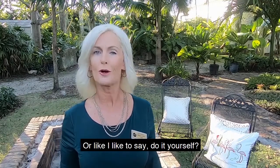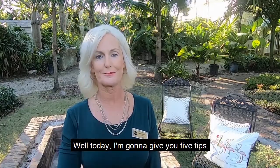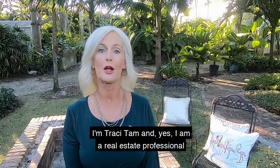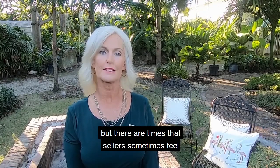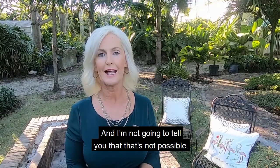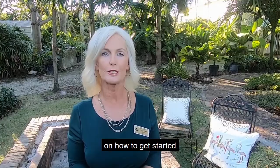Do you want to sell your house by owner, or as I like to say, do it yourself? Today I'm going to give you five tips. I'm Tracy Tam, and yes, I am a real estate professional, but there are times that sellers feel like they need to sell their house on their own, and I'm not going to tell you that that's not possible.